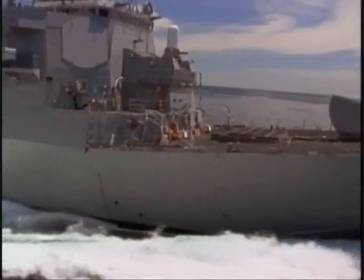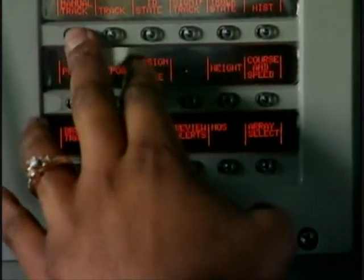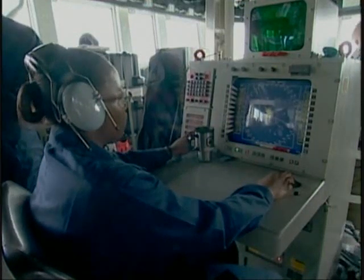The speed and accuracy of Aegis allow for a high degree of automation. We have a very highly automated computerized system, so we can take advantage of a rapidly developing scenario and respond very, very quickly.